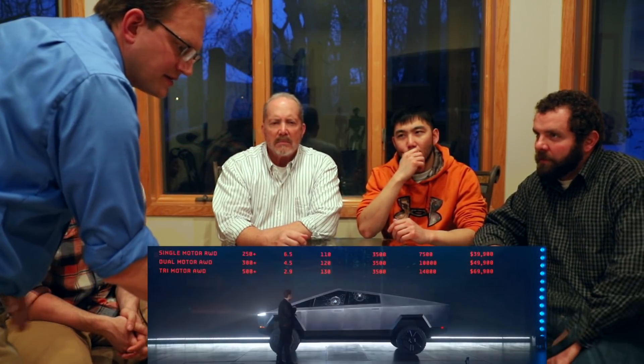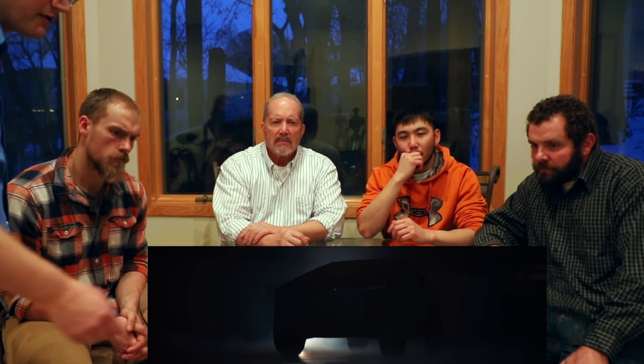That 500-mile range is pretty impressive — that's not too bad for an electric vehicle. It covers most people's daily driving for the whole week. That's the $70,000 tri-motor model. The cheaper base model is around 250-plus miles of range.